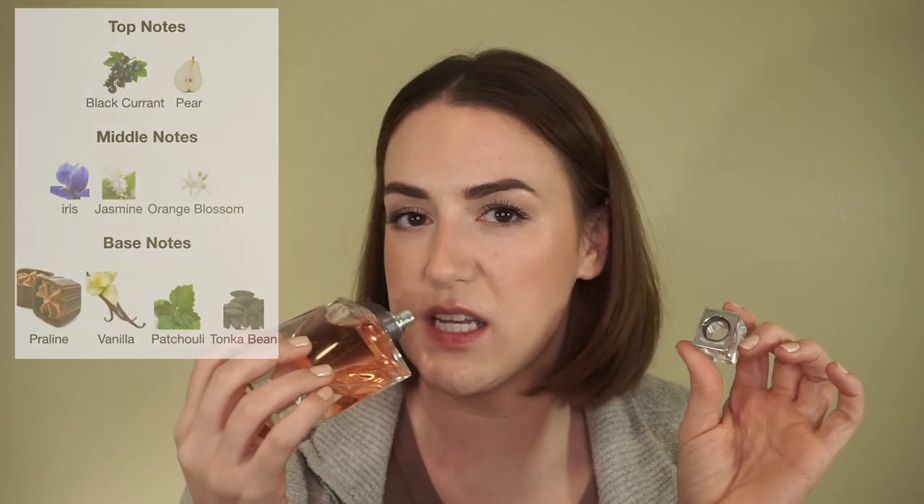Ulta had a deal going not too long ago for their 21 Days of Beauty sale, and I just went ahead and broke down and got this, because it's kind of a classic go-to scent. There's not really anybody I know that doesn't like it. It's an easy reach — a comforting scent, and one that I think I would even enjoy wearing to bed. Every couple of months that whole list of perfumes I like to wear to bed changes depending on the time of year, but this is definitely one of those comforting scents.